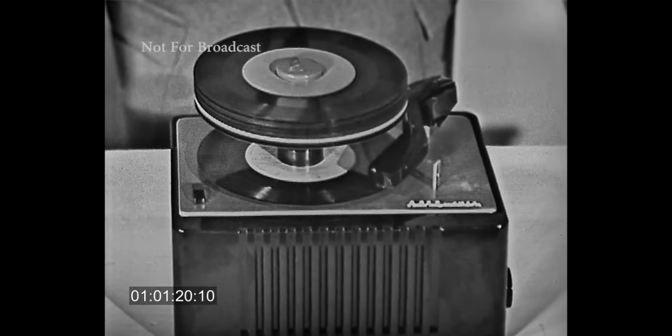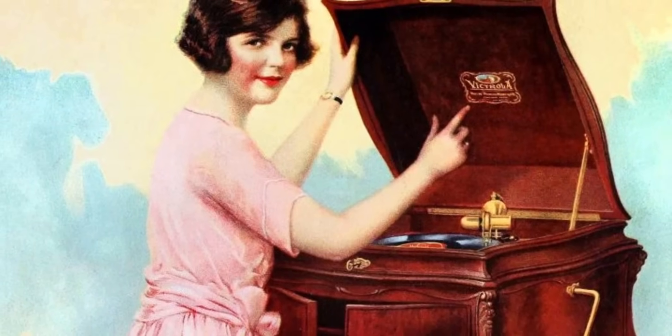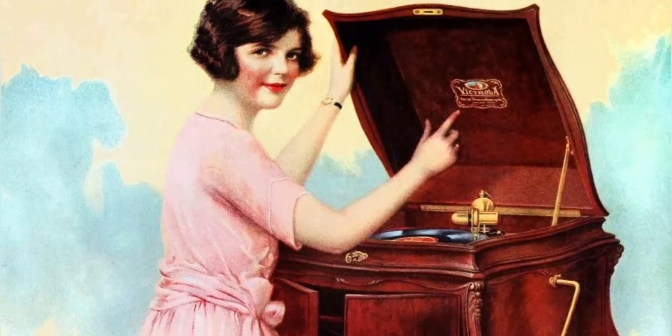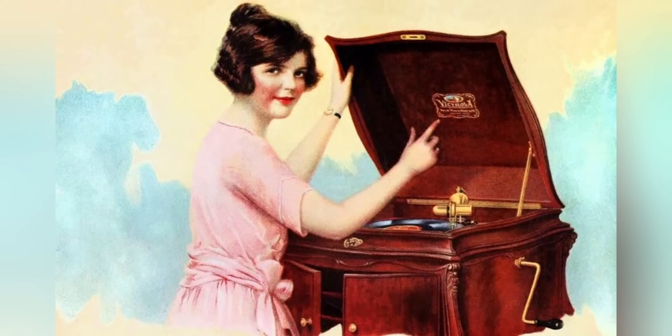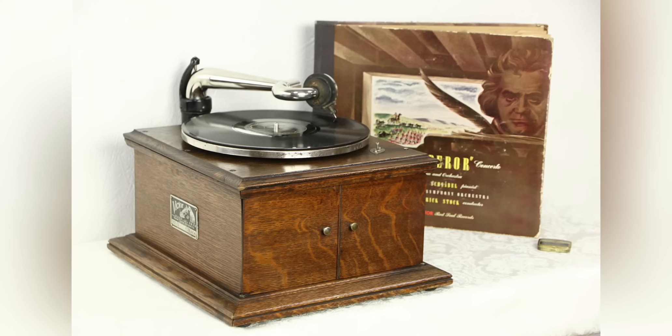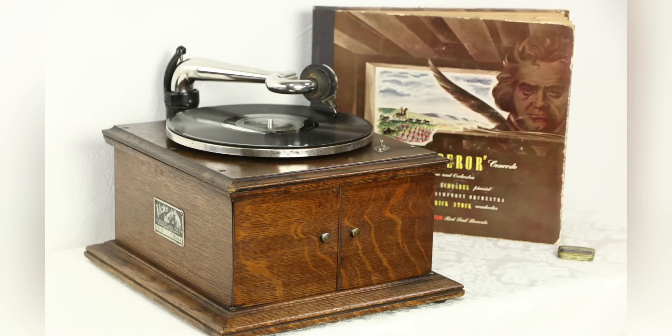However, as technology evolved with the introduction of radios, tape players, and eventually digital music, the grandeur of the Victrola phonographs faded. It harks back to a time when music was not only heard, but physically felt — a communal experience now overshadowed by today's digital solitude.